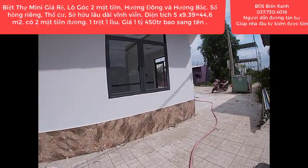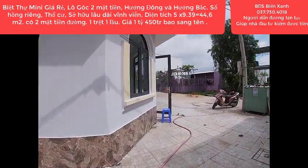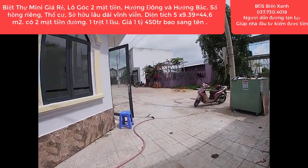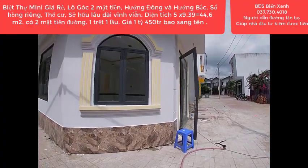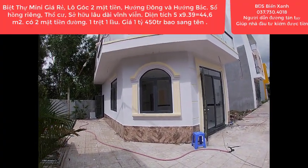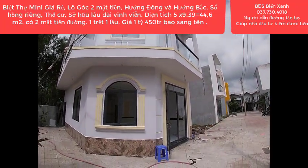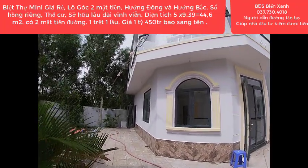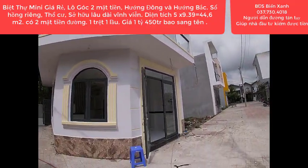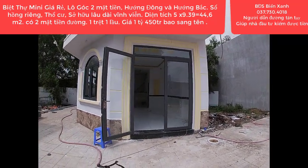Trong mùa dịch này xuất hiện rất nhiều cơ hội để quý anh chị sở hữu những vị trí bất động sản giá rẻ do chủ kẹt tiền, cần tiền. Chính vì thế mà trong lúc dịch bệnh khó khăn như thế này cũng xuất hiện vô cùng nhiều cơ hội để sở hữu đất hoặc nhà giá mềm, rẻ hơn giá thị trường để đầu tư sinh lời cũng như là an cư lập nghiệp.